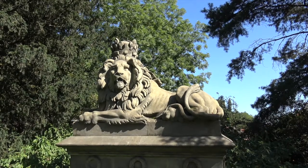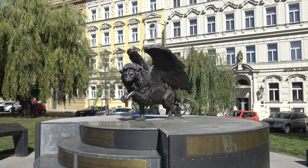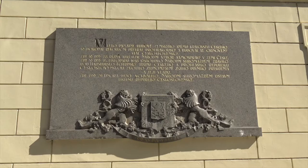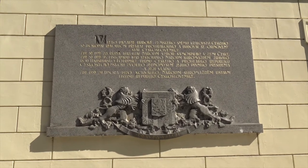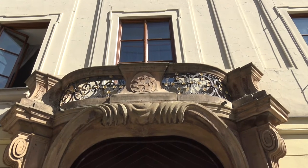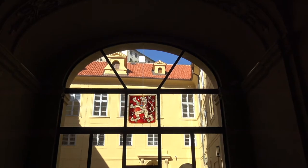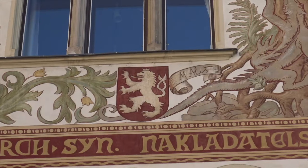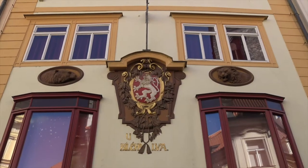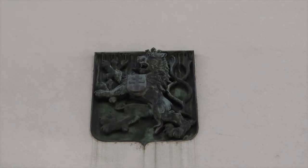Hello and welcome. The theme of this show will be the lions in the streets of Prague. We will introduce only statues of lions. We will not deal with reliefs of lions and two-dimensional lions on national emblems and on house signs. Not even statues of lions in museums — for example, there are several ones in the lapidaries of the National Museum. We will focus only on statues of lions in the streets.